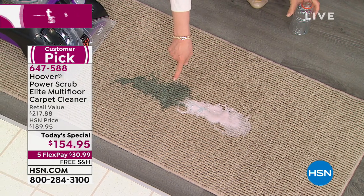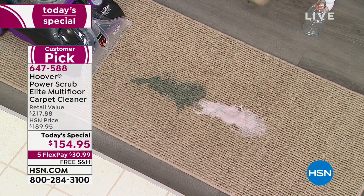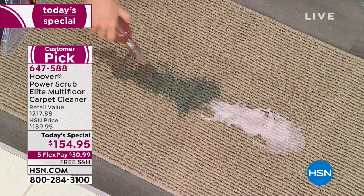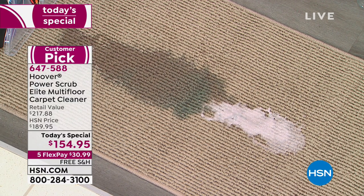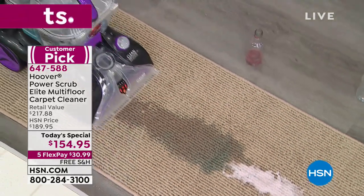We've got the blue stuff that stains, we've got yogurt, and we're even going to pour some red wine — and this is on a runner. Maybe you have wall-to-wall carpeting or maybe area rugs — it doesn't matter. It's lighter weight, 18 pounds, it cleans in both directions. And I love the clear tanks too.